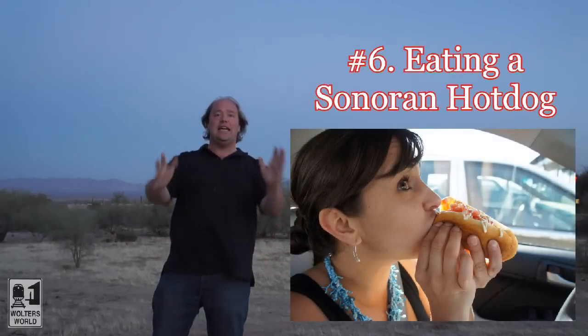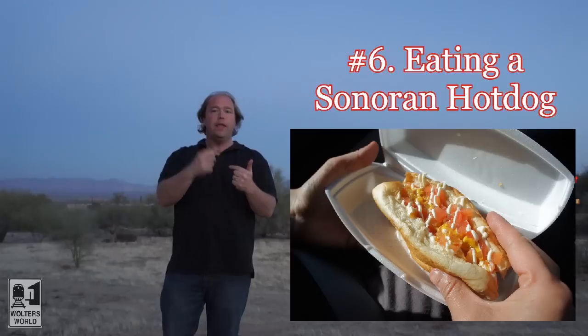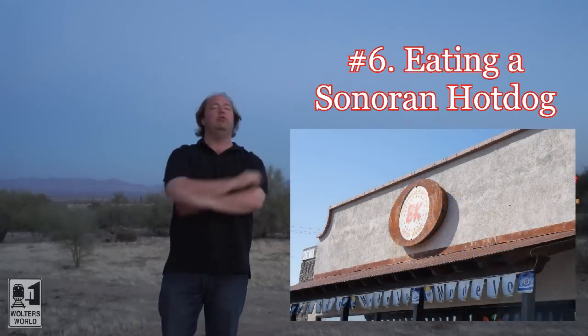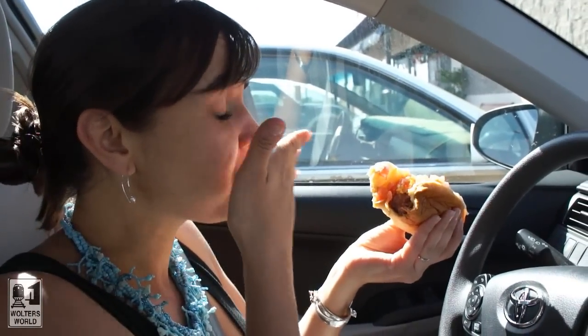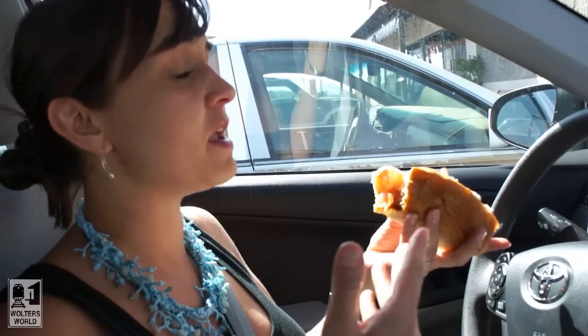Number six on our list is eating a Sonoran hot dog. It is a hot dog wrapped in bacon with beans and grilled onions and salsa and some cream cheese on top and some mustard on top. It is fantastic. We went to BK's and loved it — it is awesome. It's incredibly messy, but it's really, really good. It's like a taco and a hot dog had a baby with some bacon in it.